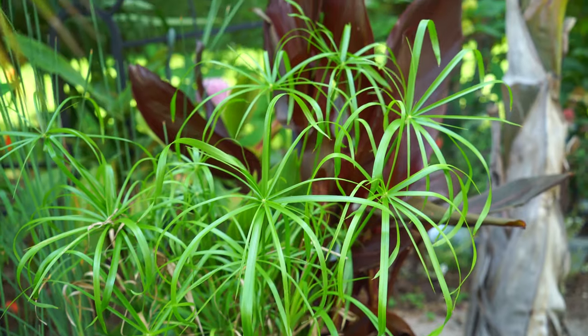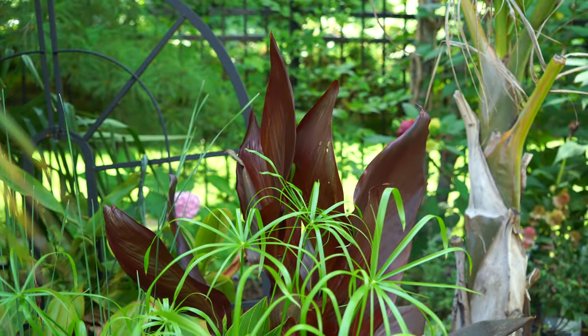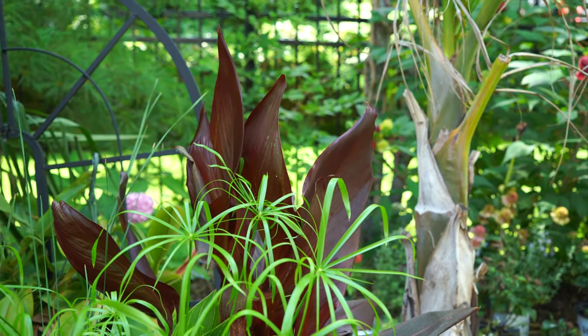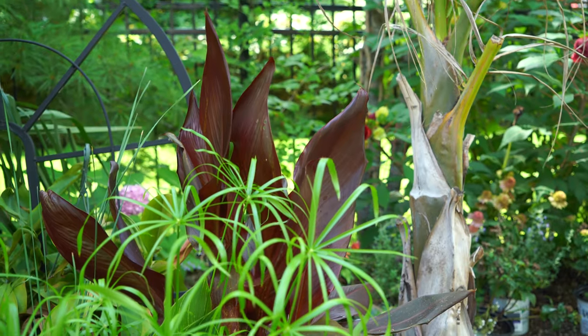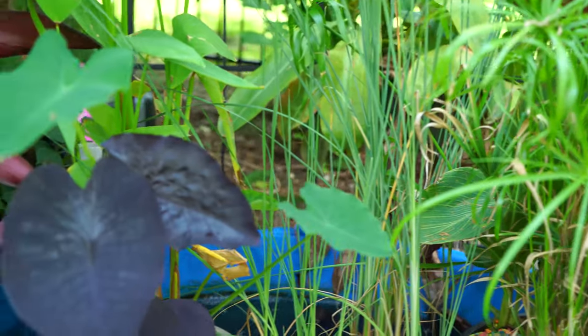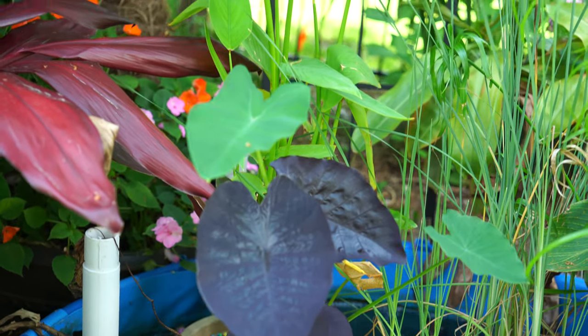Baby tut papyrus has put on a good amount of growth, and so has the canna australis behind it. It was labeled as 'Australian Red,' which I can't find any pictures of, and it doesn't really look like canna australis to me — it's much more red. I don't know how well it's coming through on camera, but in person it's very red.